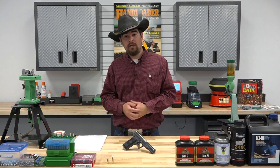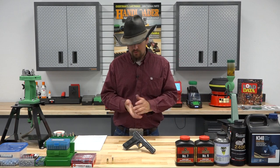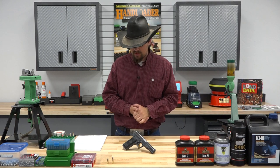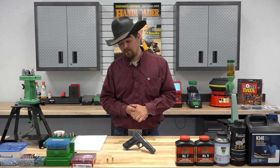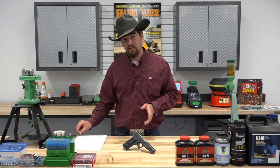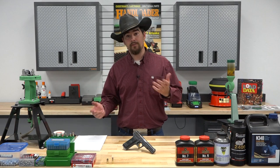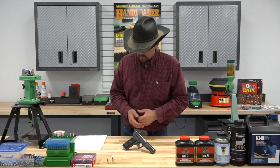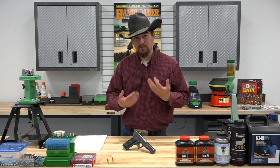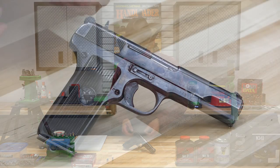The firearm we have before us today, which we'll be doing all of our testing with, is a Zastava Arms manufactured pistol imported to the US by PW Arms. It's designated the M57 — a copy of the TT-33 Tokarev pistol. I purchased this pistol from Palmetto State Armory for about $200, which I thought was a pretty fair price.